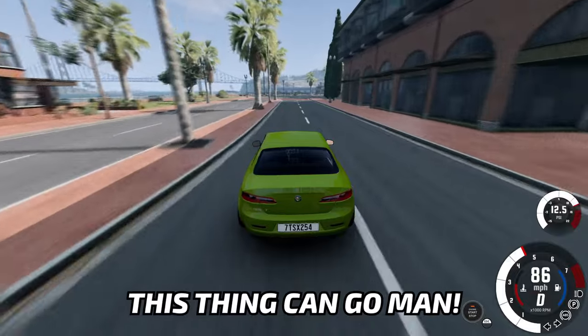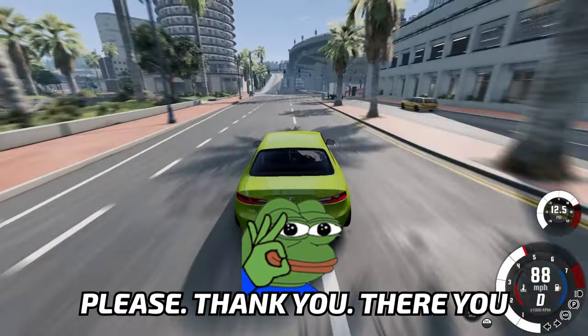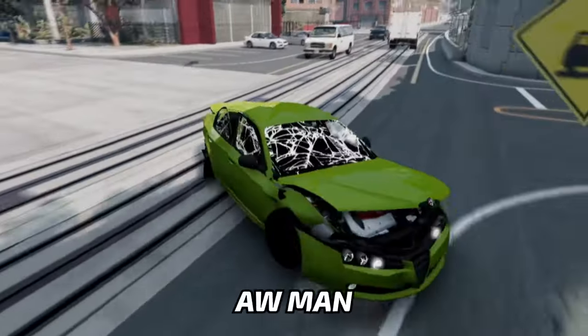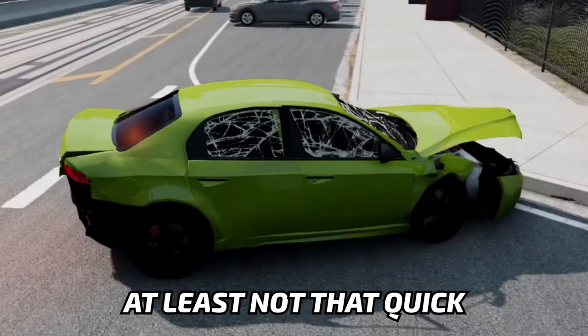Let's see how fast this thing can go. Oh, goddamn, it does not turn. Please? Thank you, there you go. It's getting faster, but it's pretty bad. No, goddamn it! I didn't want to crash it like that, at least not that quick.